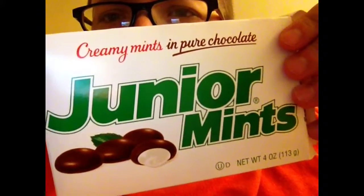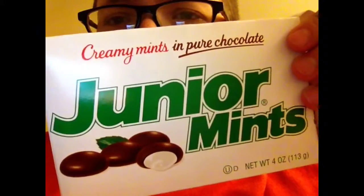Junior mints are so good. Okay, here is the NES Evolution — that's me — and I'm here to do a game pickup today. This is a Super Nintendo lot that I got for a pretty good price. I got all this stuff I'm about to show you for $20, so pretty good.